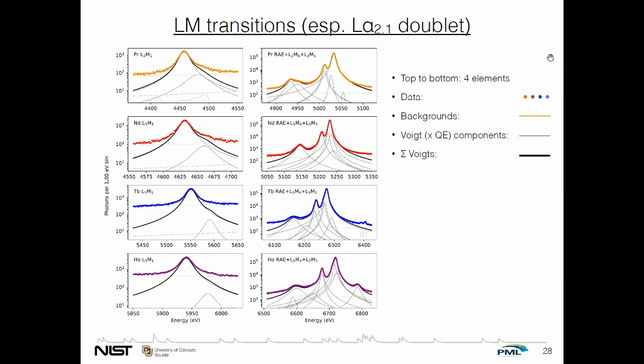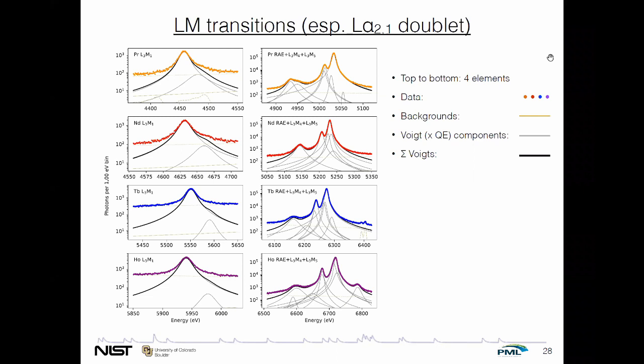Looking at a few examples of what these transitions look like when we zoom in on them: these are the LM transitions of the four elements, top to bottom with the same color code throughout. Each gray curve is a Voigt component — actually Voigt times our model of the quantum efficiency. The sum of all the Voigt functions is the black. These really can be characterized by a limited number of Voigt functions. Turning a little higher in energy near the L3 edge — these L3 edges are shown with gray vertical lines on each plot. The brightest peak in each is the L-beta 2 or 2,15 lines, but there are at least four other lines also seen. There's a lot of information here — a lot of complicated atomic physics — and a lot to be extracted from a spectrum with such high resolving power.